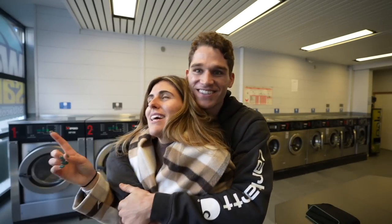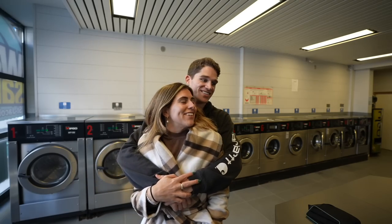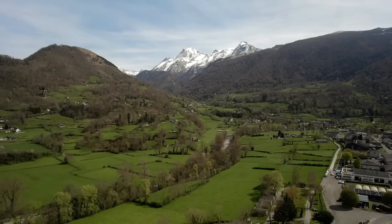It's crazy because we're also starting van life again — we haven't lived in a van in over a year. The next video you're going to see is us making the 20-hour drive down to Portugal, going through as many different countries to get down there. We'll see you in the next one.